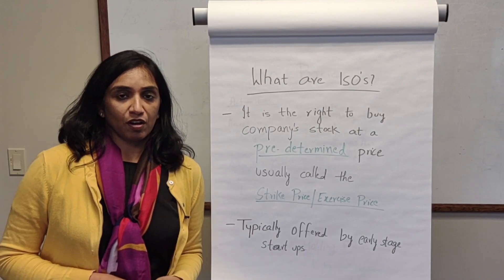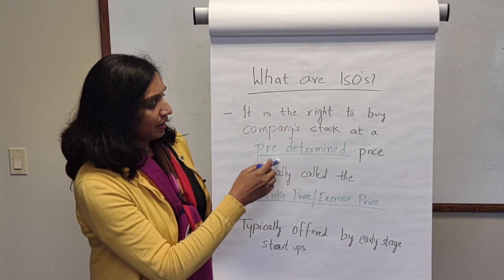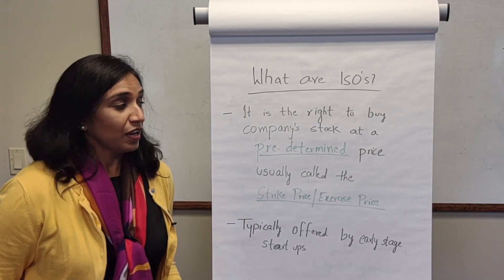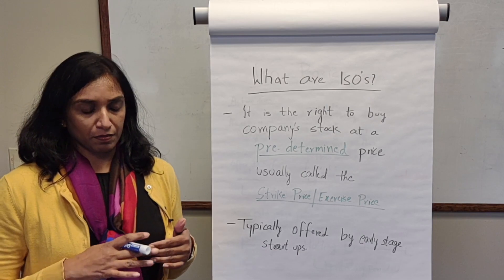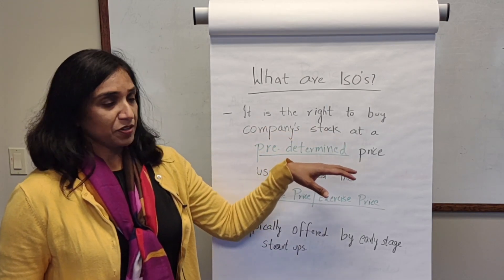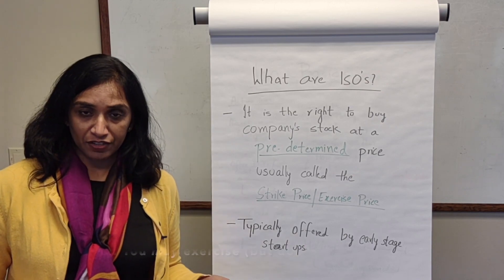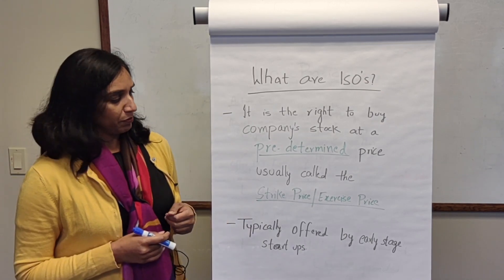Incentive stock options is the right to buy a company stock at a predetermined price, which is usually called the strike price or exercise price. One thing to clarify is that even though it's the right to buy a stock, you have the option — you are not obligated to buy it. It is an option given to you at the time of employment.